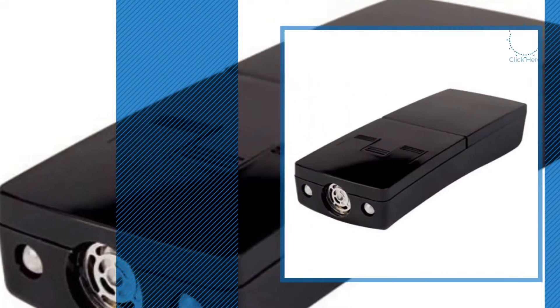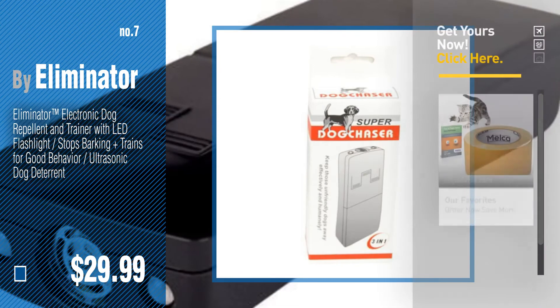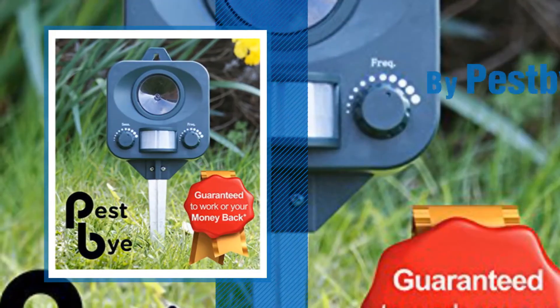Number seven by Eliminator. Click the info circle to find more amazing products and gift ideas. Number eight by Pest By.